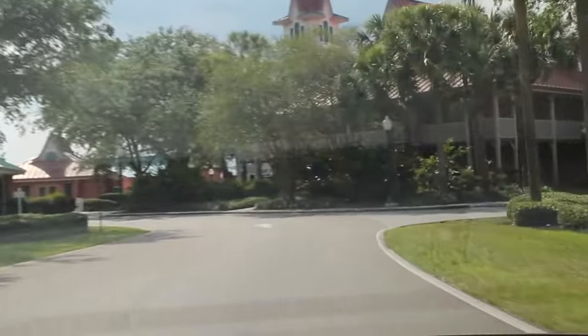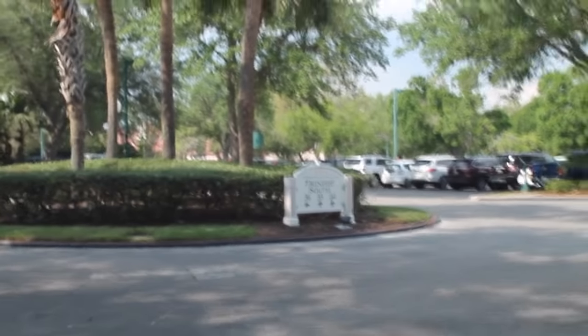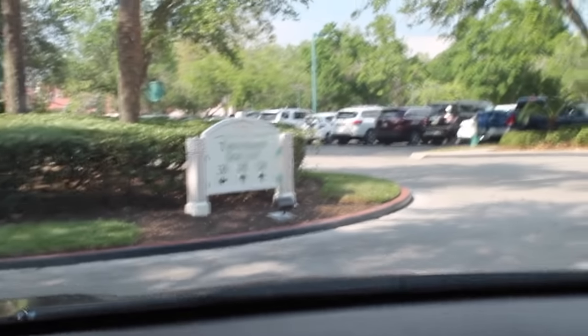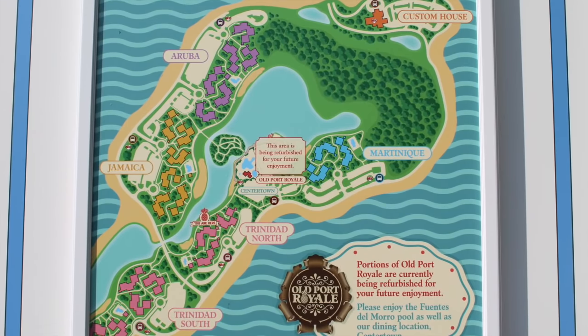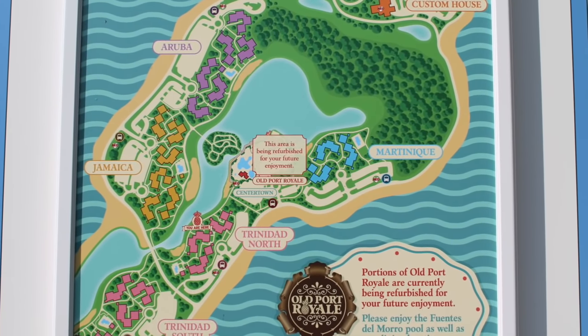I'm sure you've heard of it, but this is the reality of it. You're going to see beautiful pictures online, but I'm here to show you what you are getting right now, at least for this year. We are heading into Trinidad South, building 35, room 23 — so the room number will be 35-23. In the center, you can see that is where the main construction is happening.